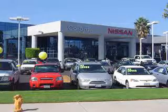Welcome to Corona Nissan and thanks for watching this exciting vehicle video. Nissan certified pre-owned means you not only get the reassurance of up to a 7-year, 100,000 mile warranty, but also a 142-point inspection and reconditioning, 24-7 roadside assistance, trip interruption services, and a complete vehicle history report.